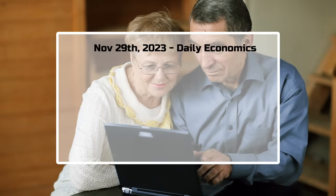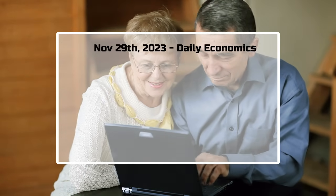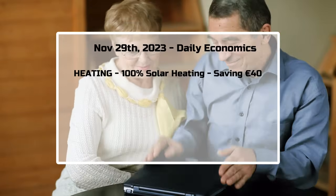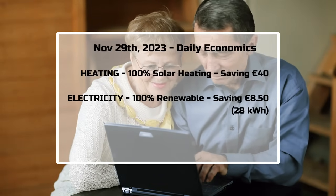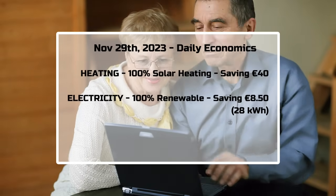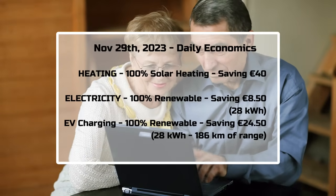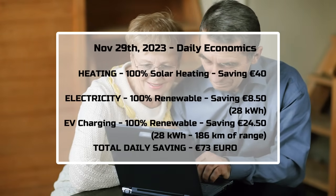Looking at the daily economics: today the home consumed 56 kilowatt hours of renewable electricity. Heating was 100% renewable solar heating, saving about 40 euros. Electricity is split typically 50-50 between normal electricity usage and EV charging. Electricity not purchased is 28 kilowatt hours, which is a saving of 8 euros 50. EV charging of 28 kilowatt hours has a petrol saving of 24 euros 50, which adds 186 kilometers of range. The total saving was roughly 73 euros with no money spent on energy today.